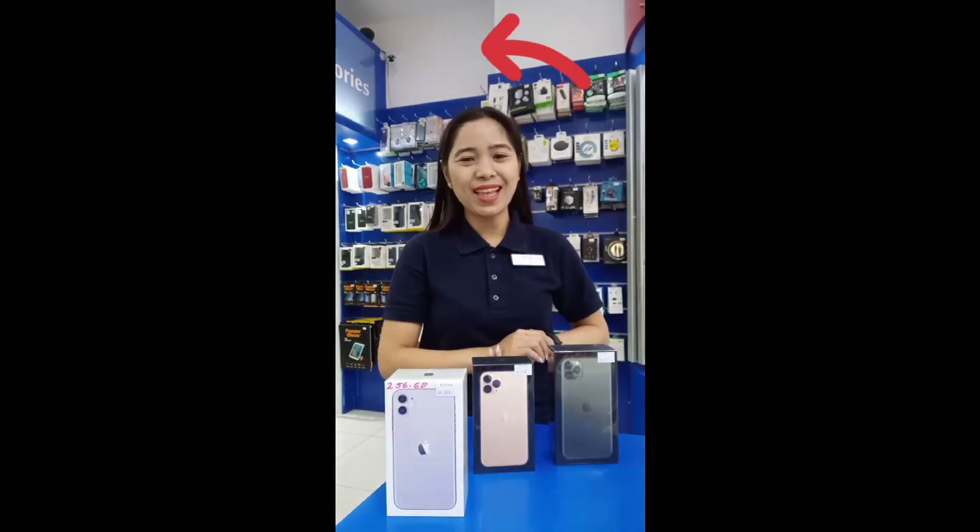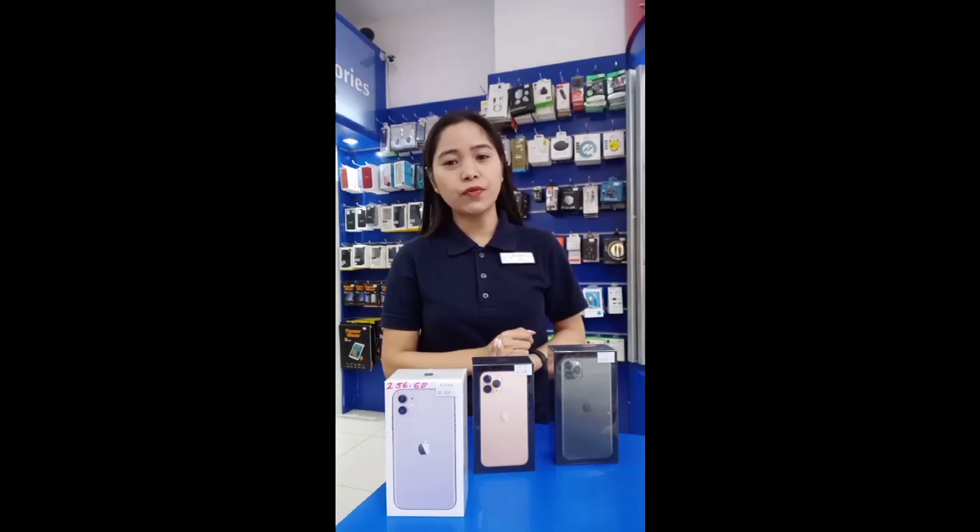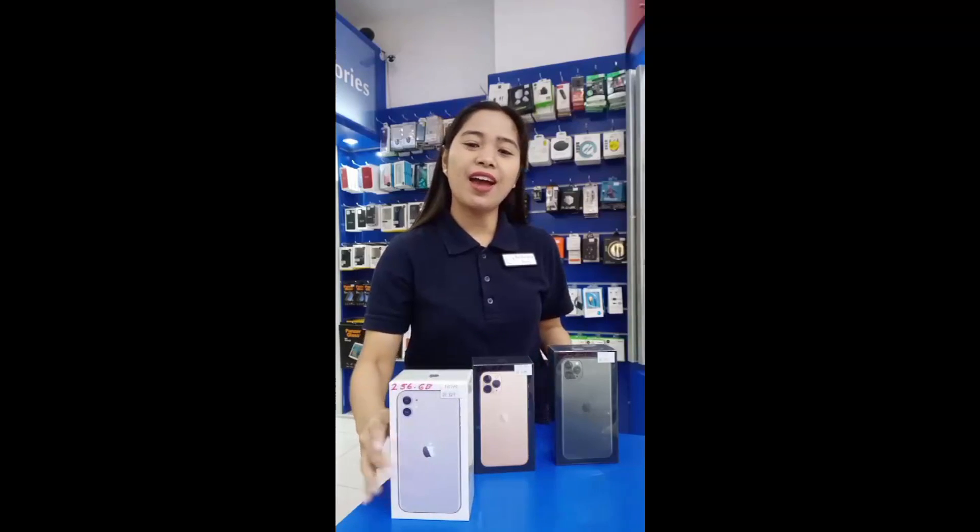Hello everyone, welcome to Technical Care Center. We are here at the Dar es Salaam branch. I am Rebecca and I would like to show you our different kinds of cases and screen protectors for the new iPhone 11, iPhone 11 Pro, and iPhone 11 Pro Max.